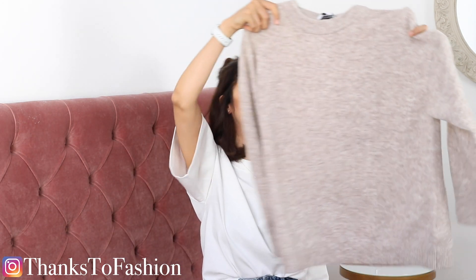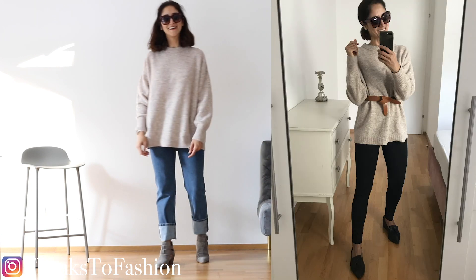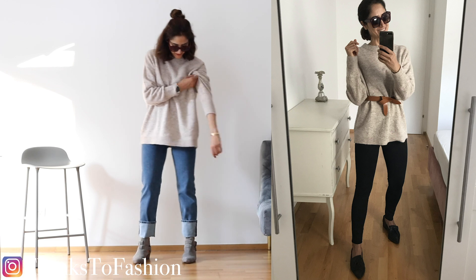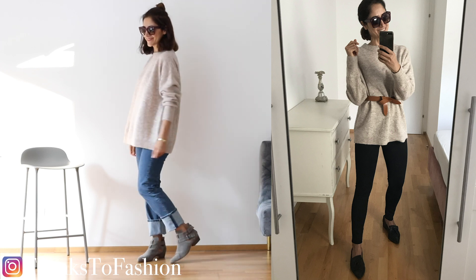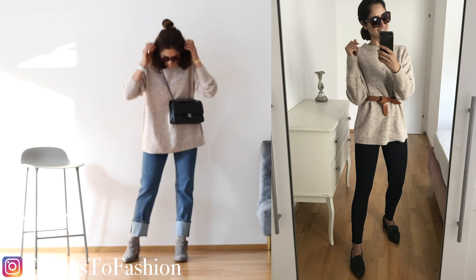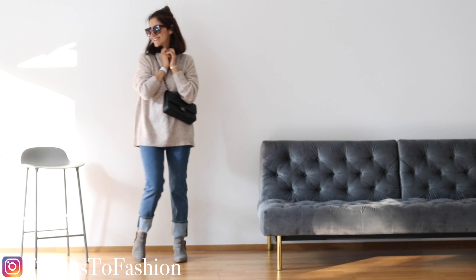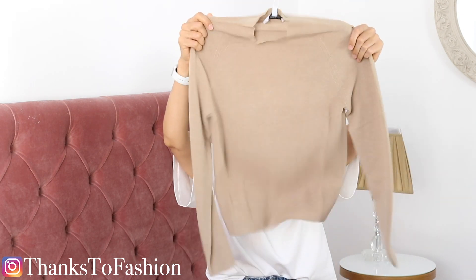Our next item is this oversized jumper. I love an oversized jumper for winter — you can hide yourself inside it, it looks like a tent but never mind! I love the color. This is the same material as a grey jumper I bought five years ago that still has great quality, so I thought it was time to get another one in a different color.